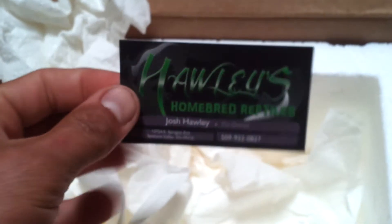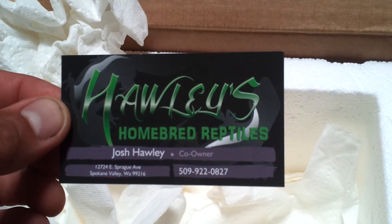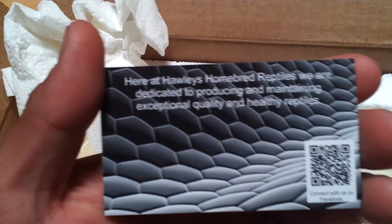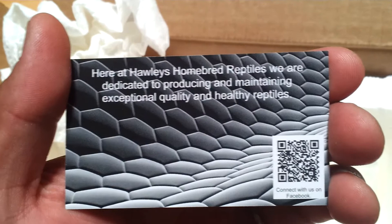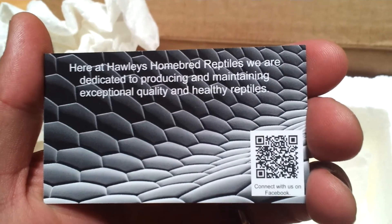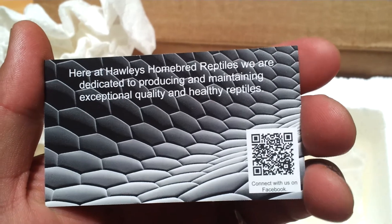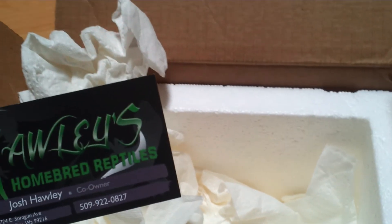And that's all. And the business card from Josh Hawley. Thank you Josh, I appreciate it sir. Wonderful doing business with you, and I will be speaking with you soon. Thank you for watching everybody.